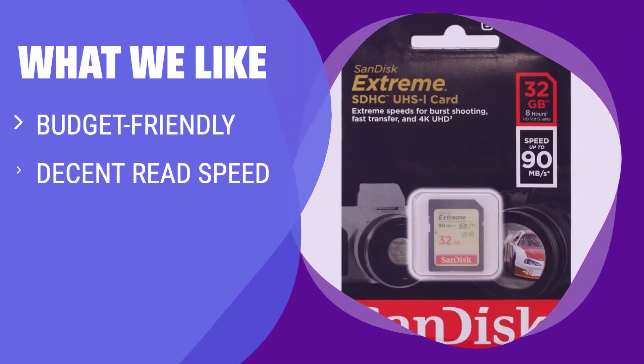What We Like: If you are on a budget but still want a reliable memory card with decent read speed and quality, the SanDisk Xtreme UHS-1 memory card is a great option for you.